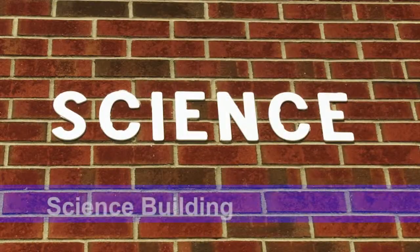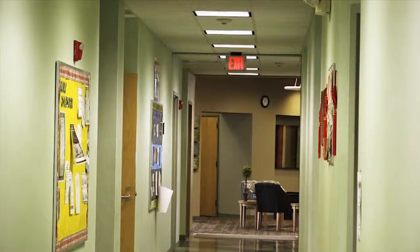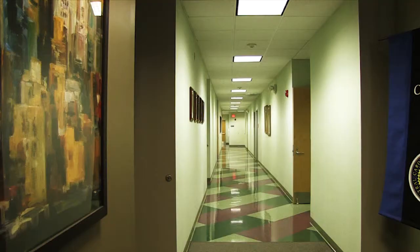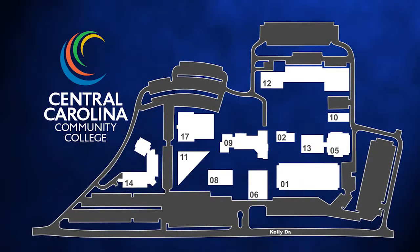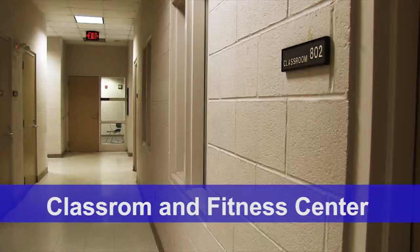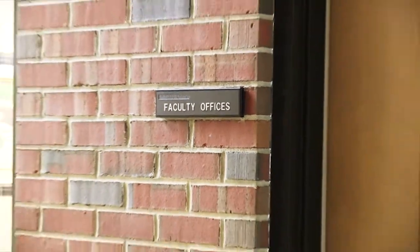Building 14, the Science Building, houses the Academic Assistance Center with resources such as a computer lab and tutors. Classes include math, science, early childhood, and criminal justice. The college president, VP of instruction, academic deans, and the distance education office are all located here. Building 17 is the classroom and fitness center, containing the gym, workout room, and classrooms used by the humanities department, with faculty offices for many humanities instructors.